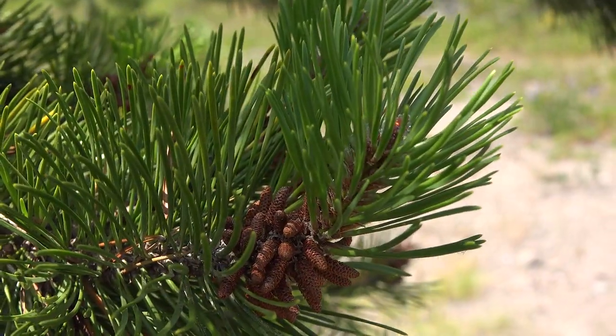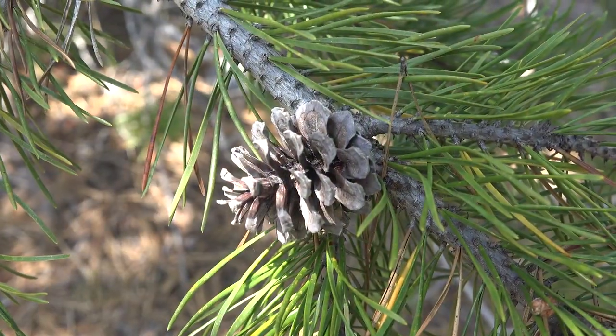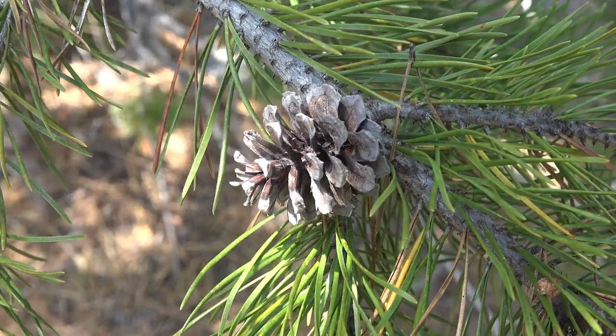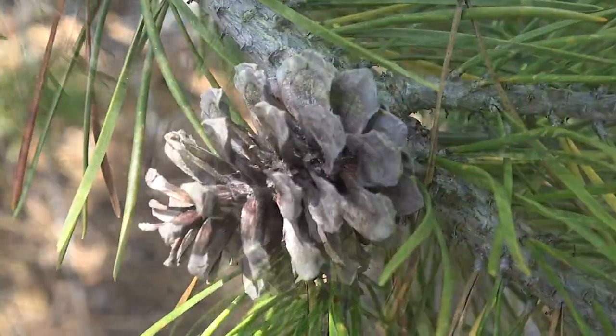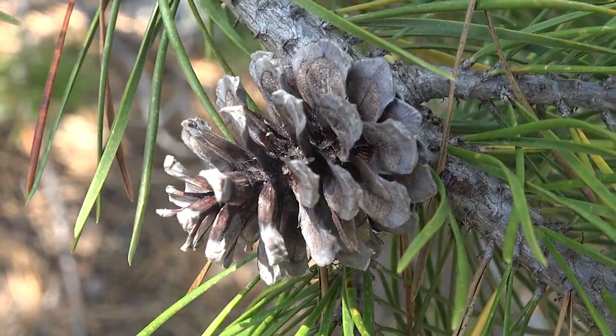Here we have the male pollen-producing cones, and down here we have some of the female cones. You'll notice these female cones are about one and a half inches in diameter. They have scales with deciduous prickles on them and often a fairly asymmetrical base that adheres fairly tightly to the twig.